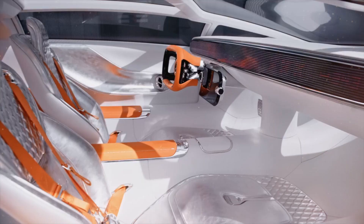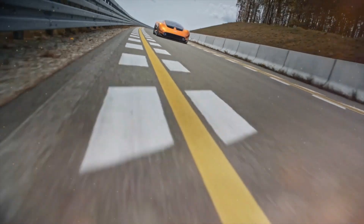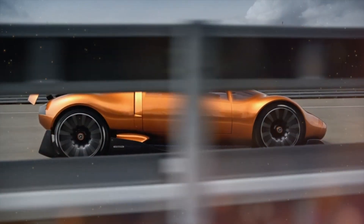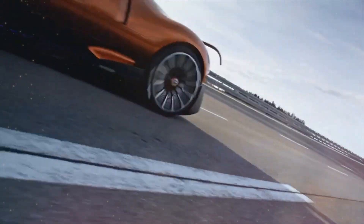Explore advanced features like the full-width LED pixel display and augmented reality headset, revolutionizing driver-vehicle interaction, and gain a profound comprehension of the Vision 111's pioneering driving philosophy, solidifying its status as the epitome of uncompromising excellence.